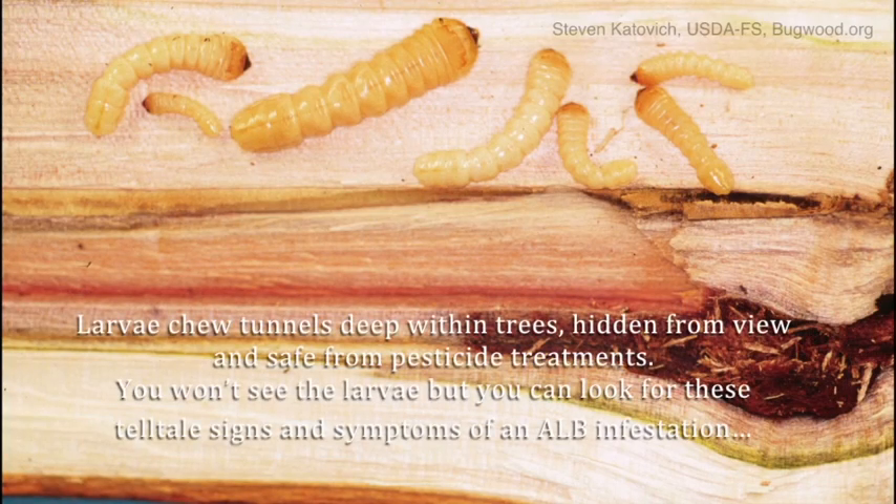Larvae chew tunnels deep inside trees, hidden from view and safe from pesticide treatments. You won't see the larvae, but can look for these tell-tale signs and symptoms of an ALB infestation.